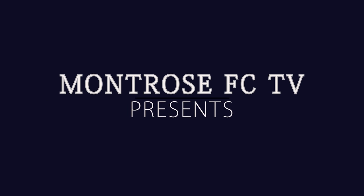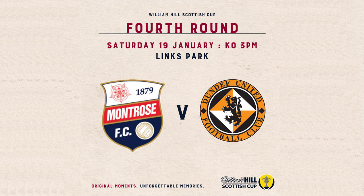Hello and welcome to this week's match highlights on Montrose FC TV with myself, Stephen Dixon. This week's match highlights come from yesterday's William Hill Scottish Cup 4th round tie at Links Park, where 6th in League 1, Montrose, went head-to-head with 3rd in the Championship, Dundee United.